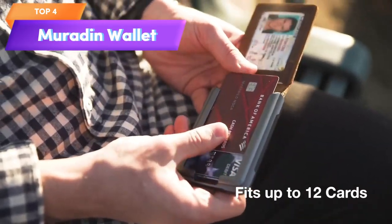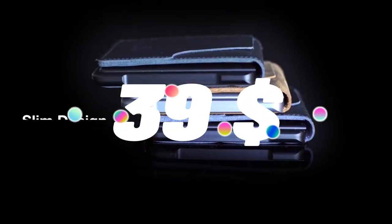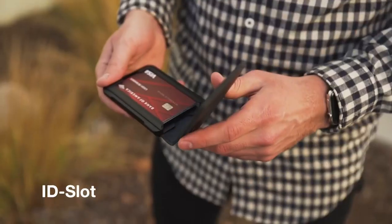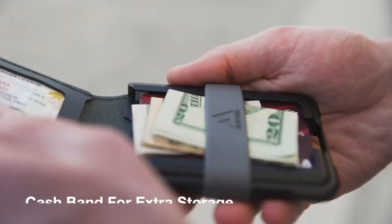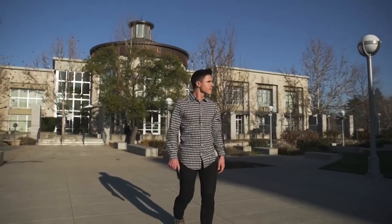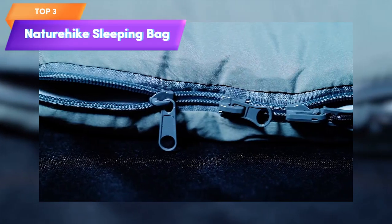Top 4 is a minimalist wallet made of metal and RFID-blocking aluminum with a tactical look. It comes with a band that is compatible with AirTag and is a great gift for men. The wallet is designed to hold money and cards securely, block RFID signals, and is made of durable materials. It is a stylish and practical accessory for everyday use or outdoor activities.